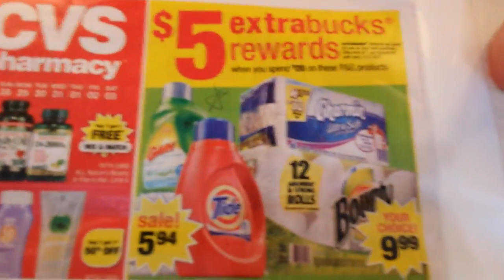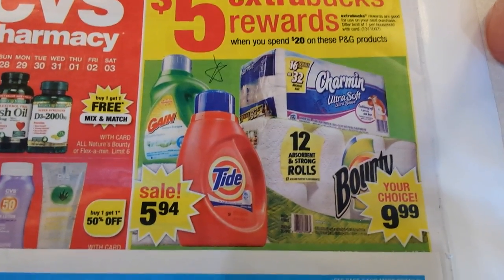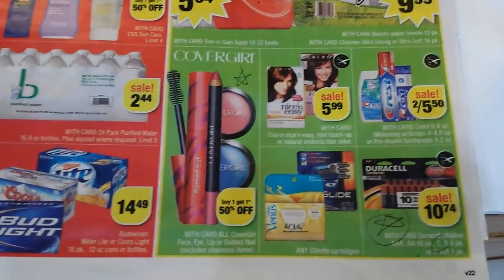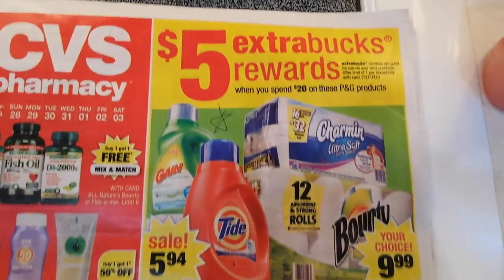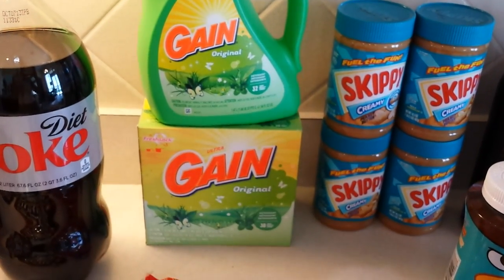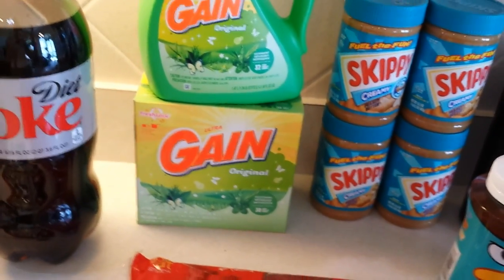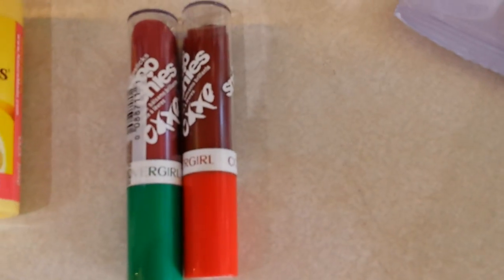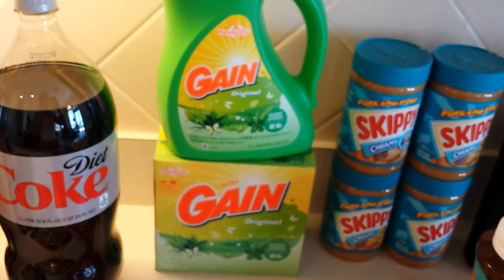First deal: spend $20 on P&G products and get a $5 extra buck back. This covers all the products highlighted in green in the ad. I did a personal combo of Gain detergent and CoverGirl. To get to the $20, I bought two Gain — they only had one liquid for $5.94, so I got one powder. Powder stores longer than liquid in my very hot garage, so that's a prepper supply. Then I got two CoverGirl lip smoochies at $5.76 each.